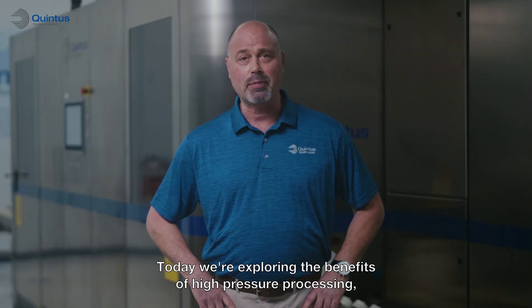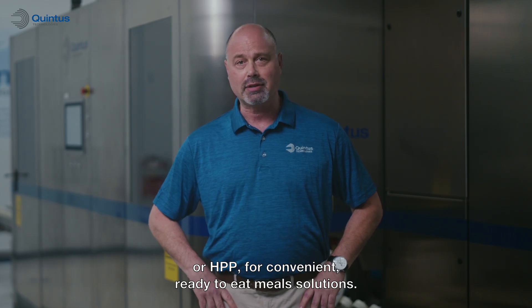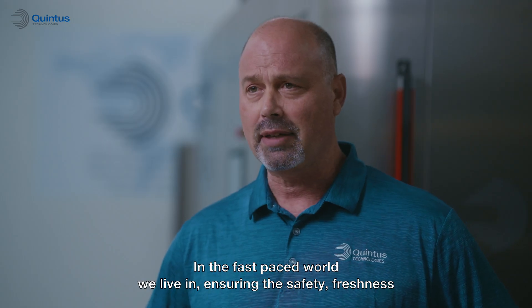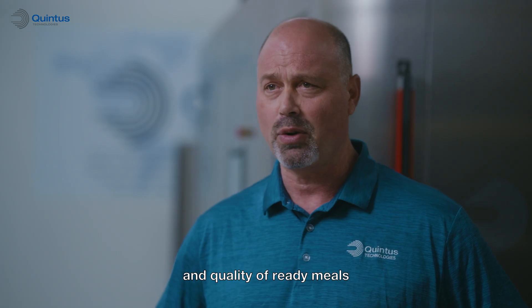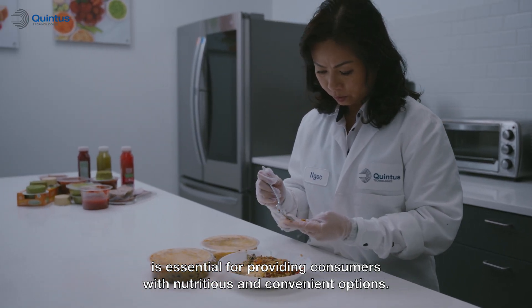Welcome to Quintus HPP lab series. Today we're exploring the benefits of high-pressure processing, or HPP, for convenient ready-to-eat meal solutions. In the fast-paced world we live in, ensuring the safety, freshness, and quality of ready meals is essential for providing consumers with nutritious and convenient options.